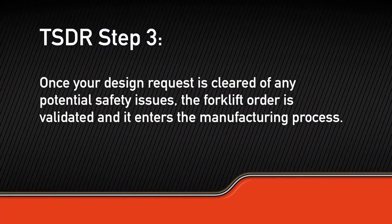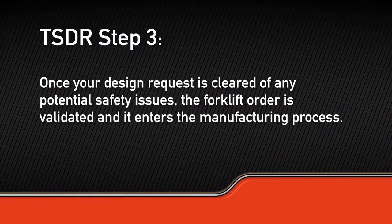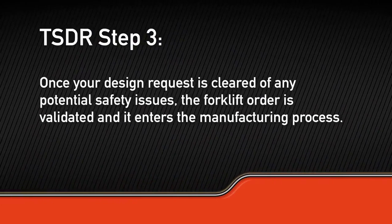Once your design request is cleared of any potential safety issues, the forklift order is validated and it enters the manufacturing process.